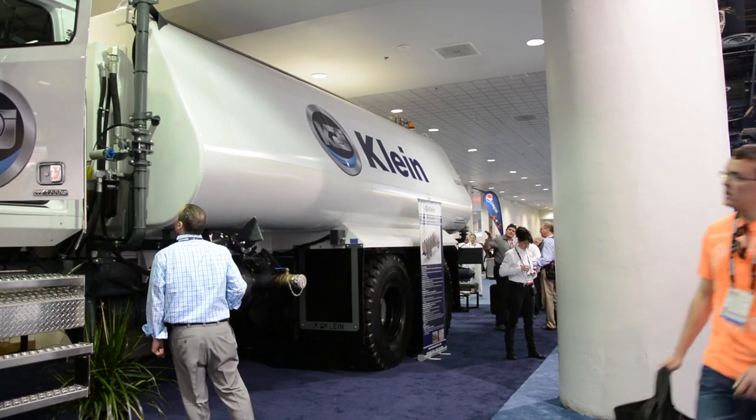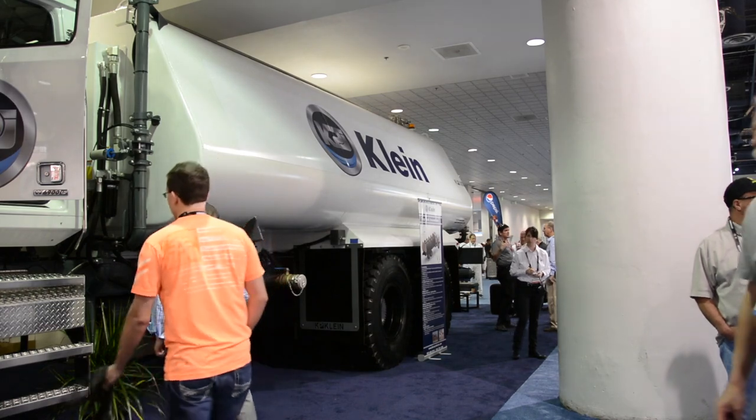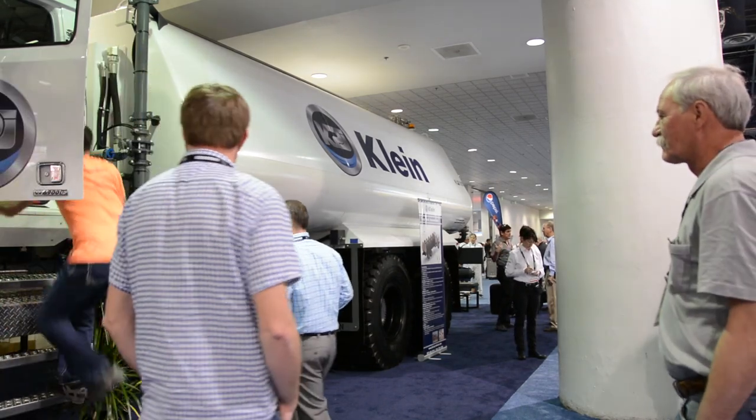We design and manufacture mobile tank equipment for the entire articulated truck line and the entire rigid frame truck line. We take an articulated truck or a rigid frame truck without the dump body, and in the dump body's place, we install our tank body.